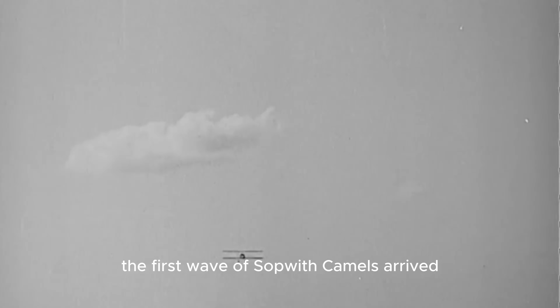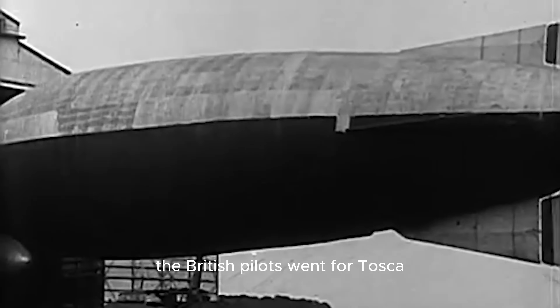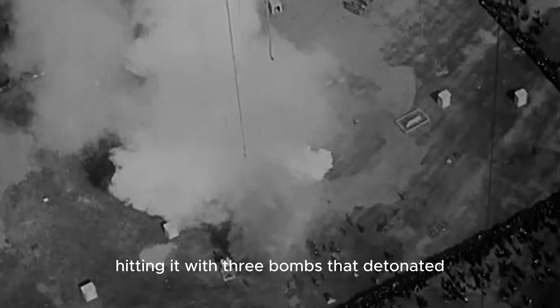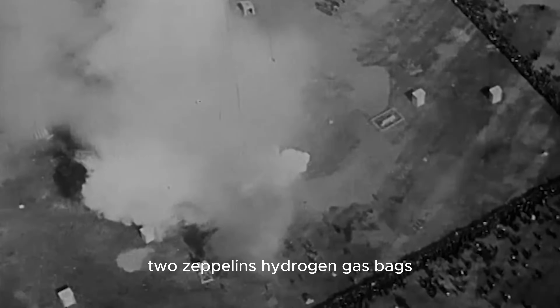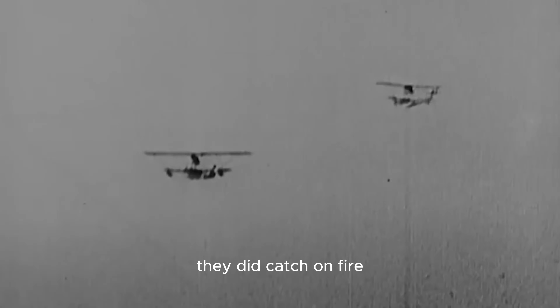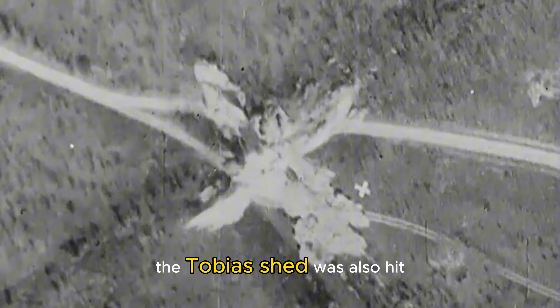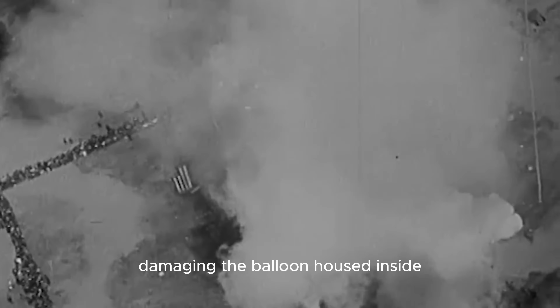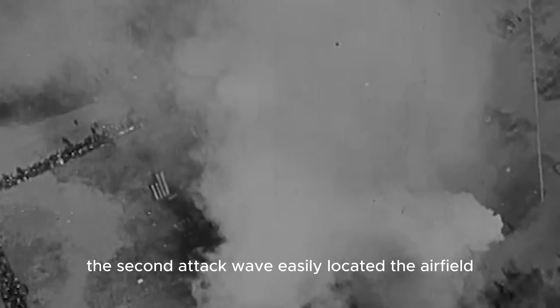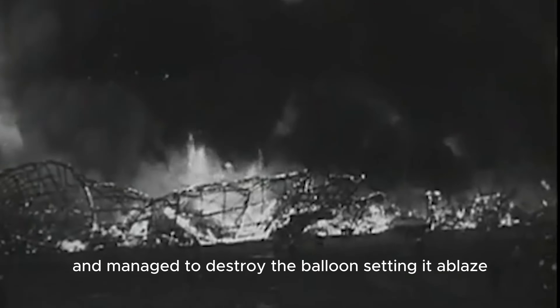The first wave of Sopwith Camels arrived over the German base at 4:35, completely surprising the enemy. The British pilots went for Tosca, hitting it with three bombs that detonated two Zeppelins' hydrogen gas bags. Although the airships did not explode and the shed was not destroyed, they did catch on fire. During the first wave attack, the Tobias shed was also hit, damaging the balloon housed inside. The second attack wave easily located the airfield thanks to the enormous column of smoke and managed to destroy the balloon, setting it ablaze.